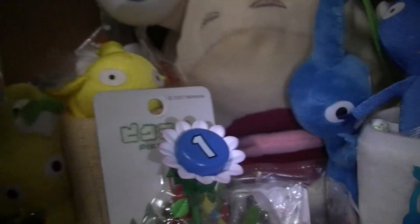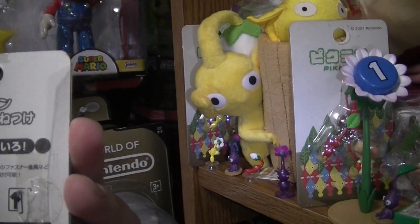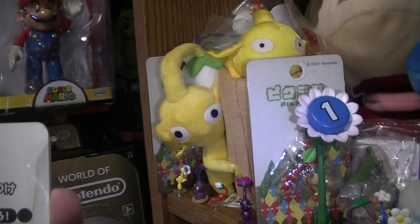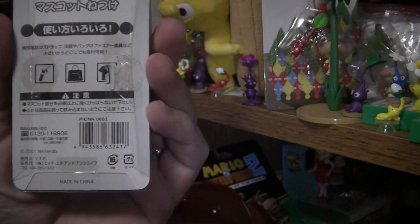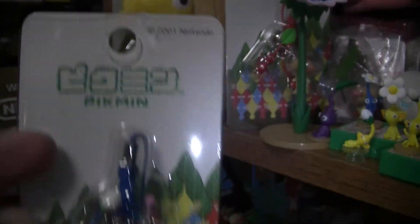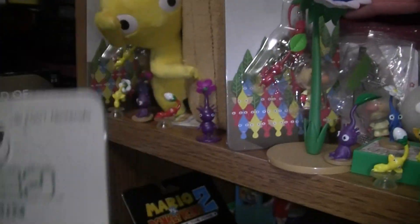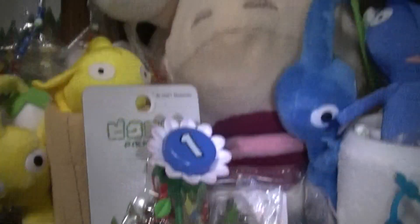Starting from the left, we have these straps. I don't know who made them — I was looking at the piece, not the camera. They say 2001 Nintendo. There's a yellow one, red one, and a blue one, as always. Typically red has the leaf, blue has the bud, and yellow has the flower. That's just kind of the way it always goes.